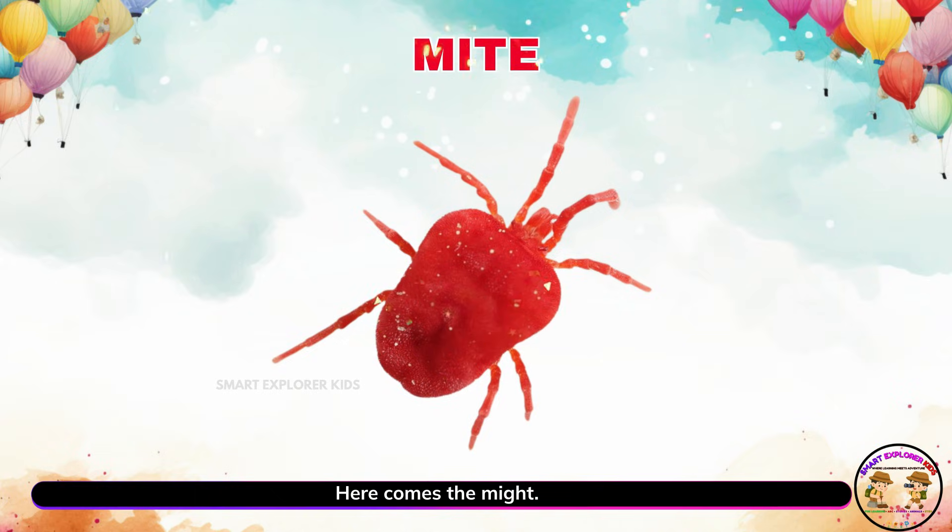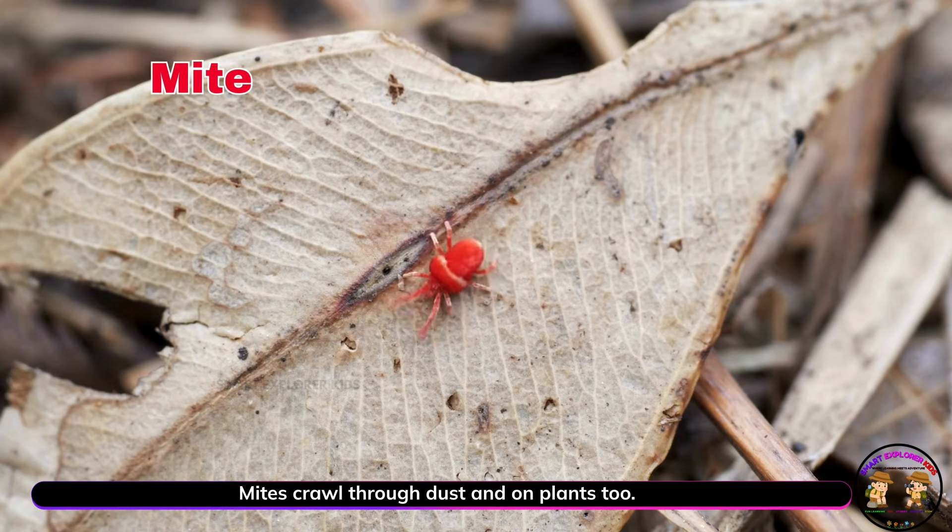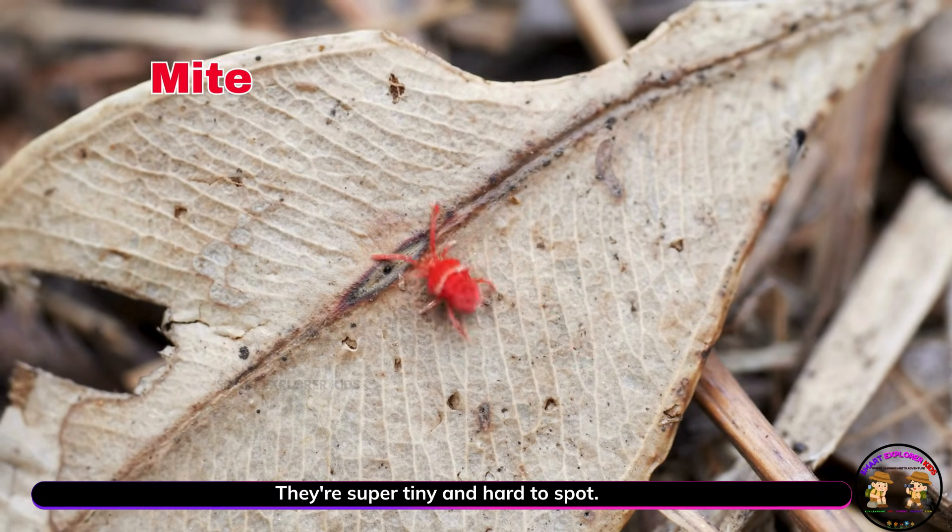Here comes the mite. Mites crawl through dust and on plants too. They're super tiny and hard to spot.